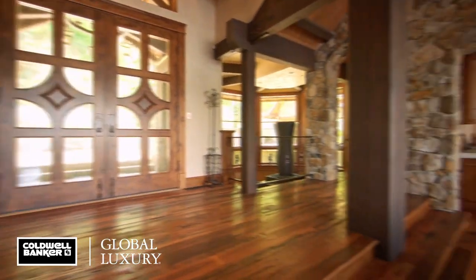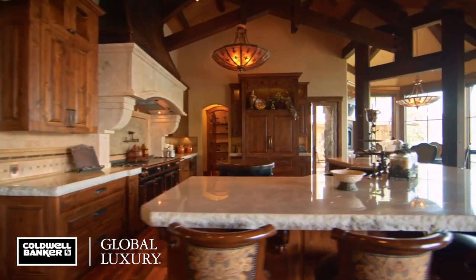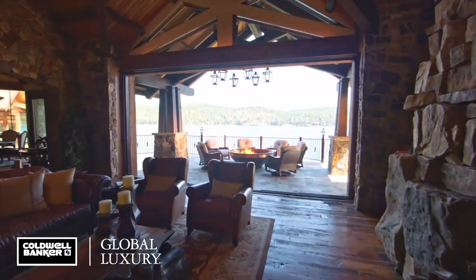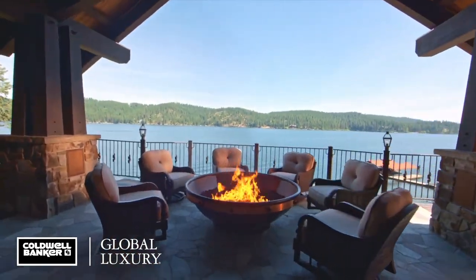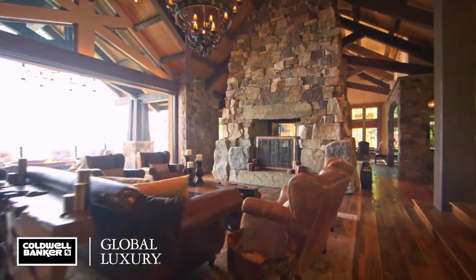The masterfully crafted residence spans over 9,000 square feet with open spaces meant for grand living and entertaining, plus taking in the stunning views at every turn. Each room feels like a piece of art, yet still feels relaxed and comfortable.